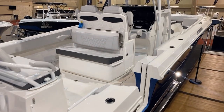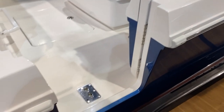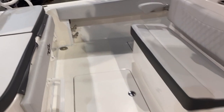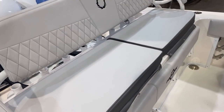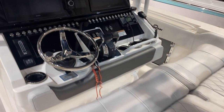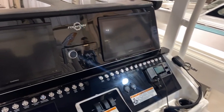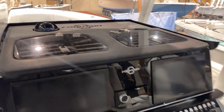Looking on the side here, we've got a nice boarding door that allows good access. In the cockpit area you've got opposing seating with nice diamond stitch. From the helm you've got two large Garmin displays, your Fusion stereo control, and nice storage there as well as storage up top.